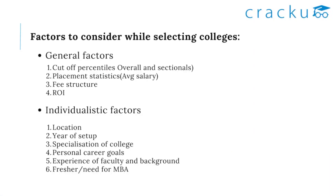First, let's have a look at the factors that you need to consider while selecting colleges. The first general factor is cutoff percentiles — overall and sectional cutoffs. Based on the sectional cutoffs, you will be eligible to apply for the colleges.